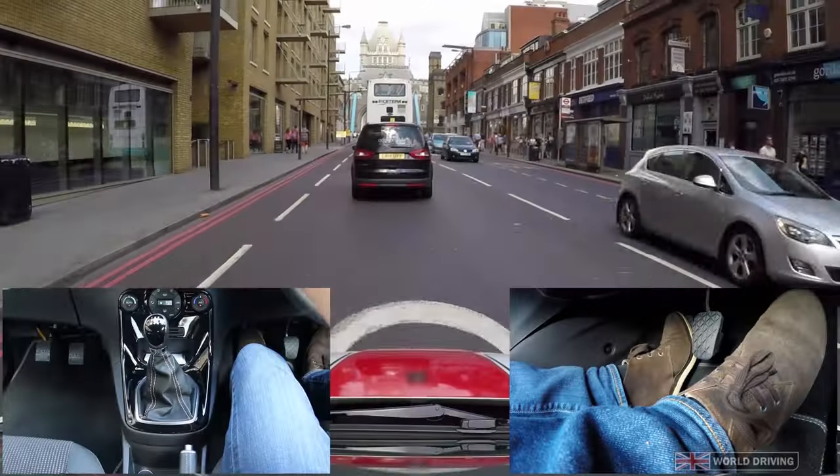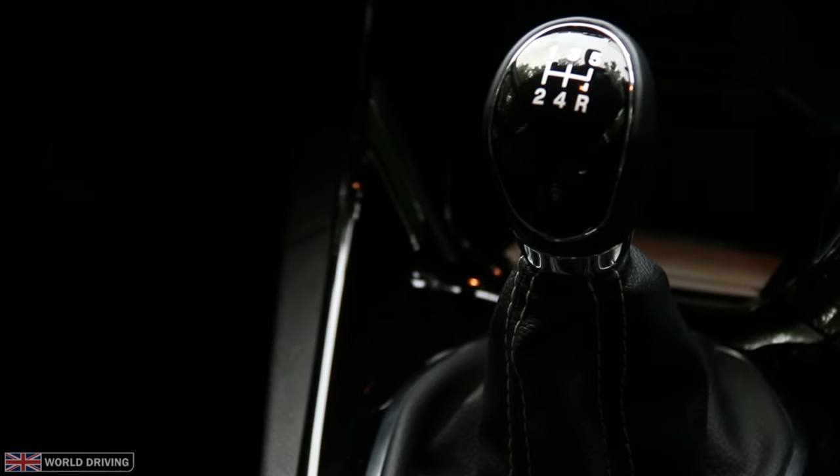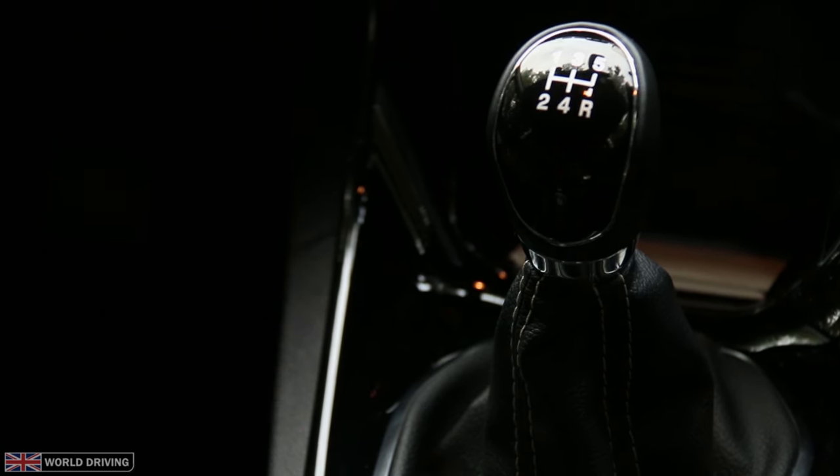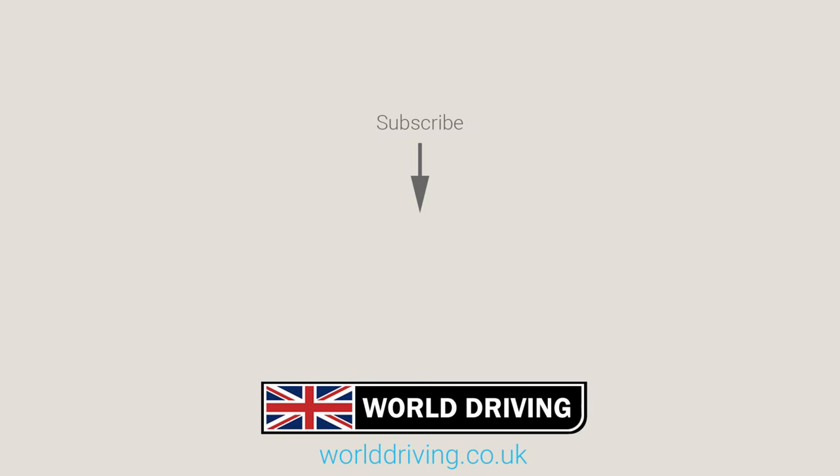Have a look at our other videos on clutch control and how to change gear as they might help. Thanks a lot for watching our video on how not to stall. Please subscribe for our latest videos as it helps us to make more. Keep safe on the road and see you on the next video.